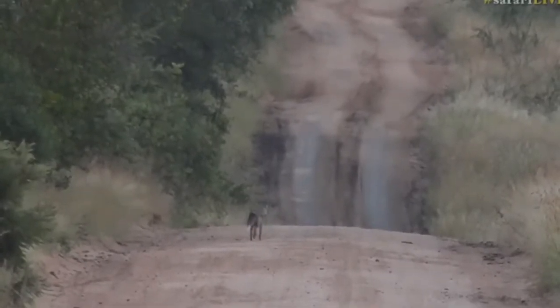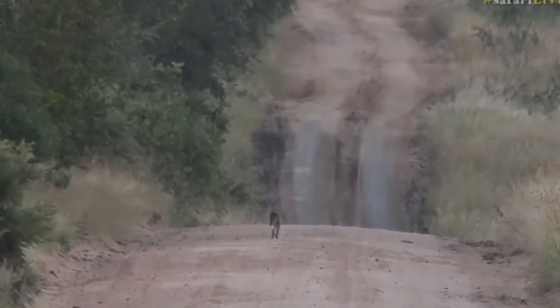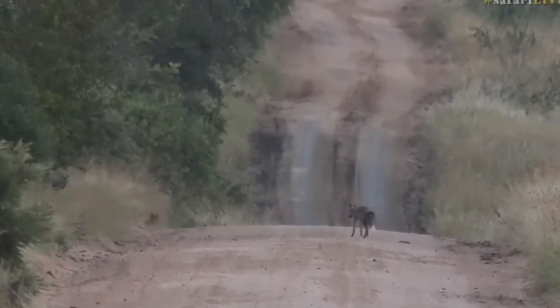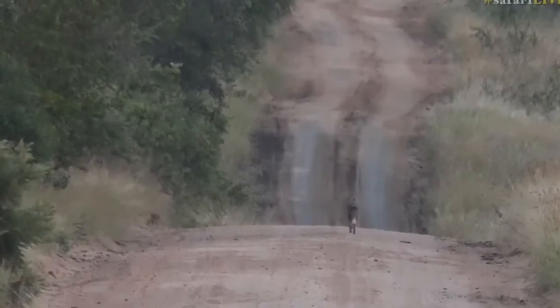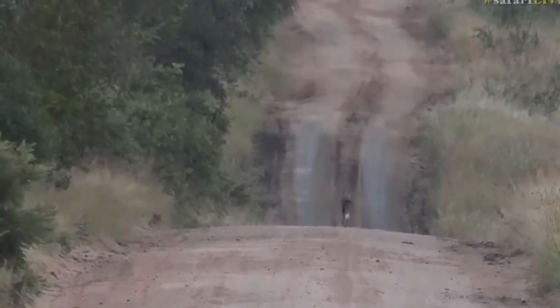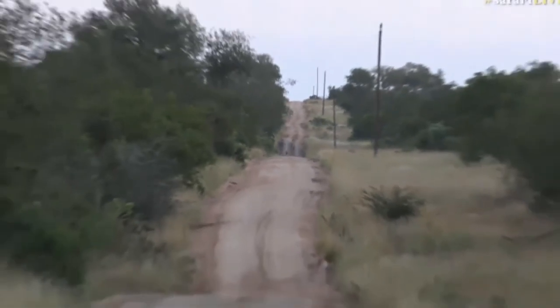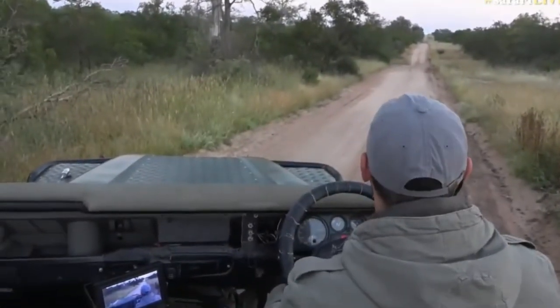It was nice to see the jackal running around. It does appear as if it's just walking around smelling, potentially trying to pick up any scent of food that it could possibly go for. And off it goes — wonderful, well that was a nice surprise.